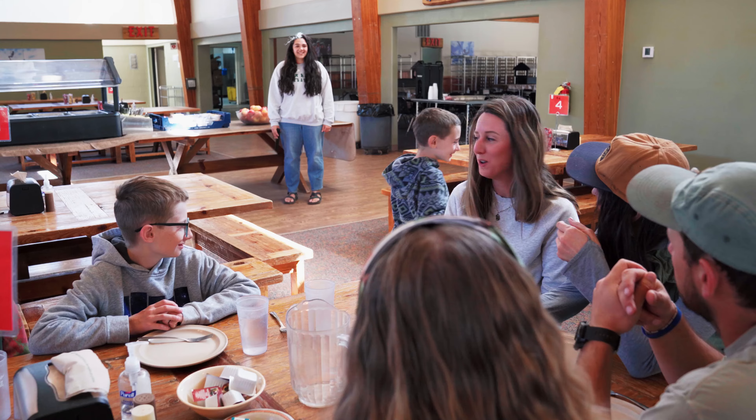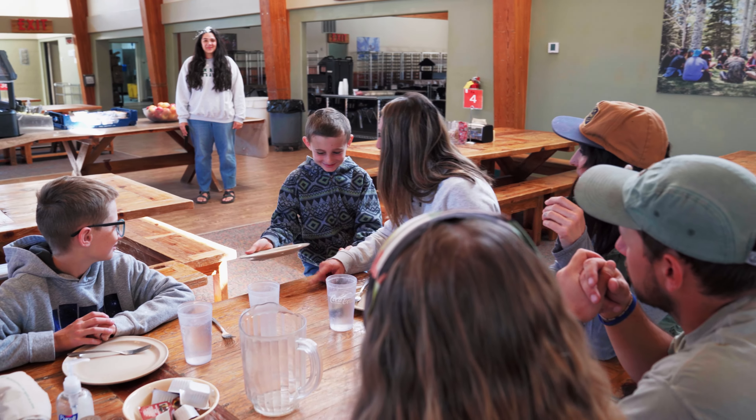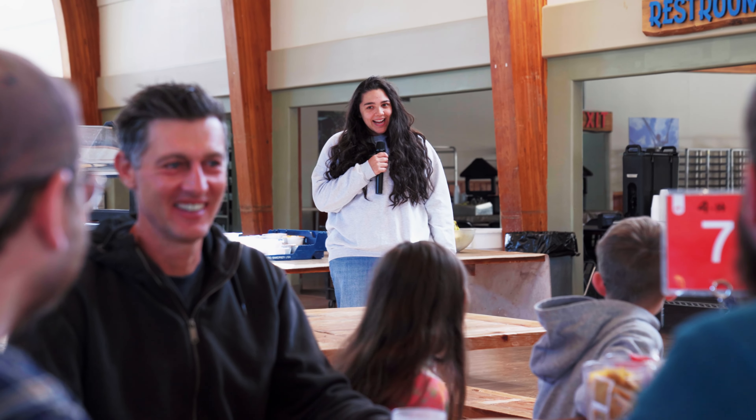Now that we're ready to eat, let's go through some instructions to help this meal time go smoothly. First off, the host will start each meal, so be sure to wait at your table before you head through the serving line and also before you head to the cereal bar or salad bar.